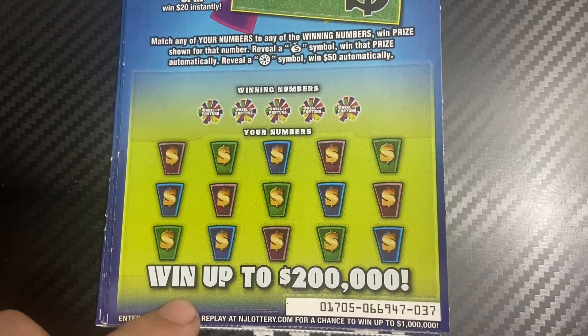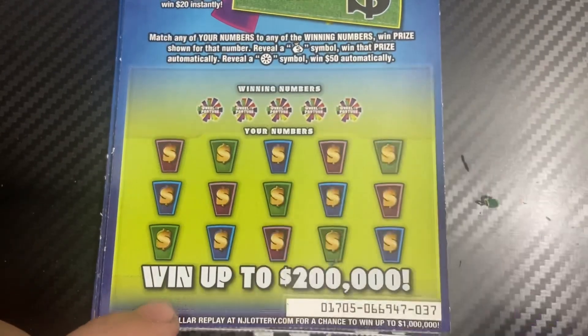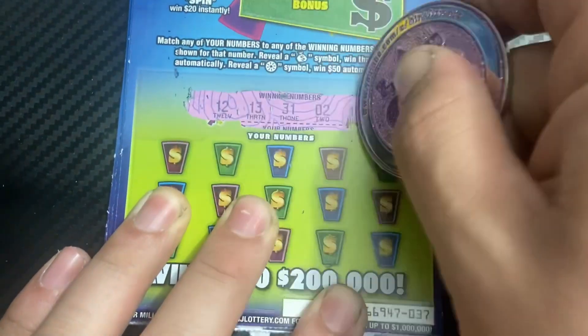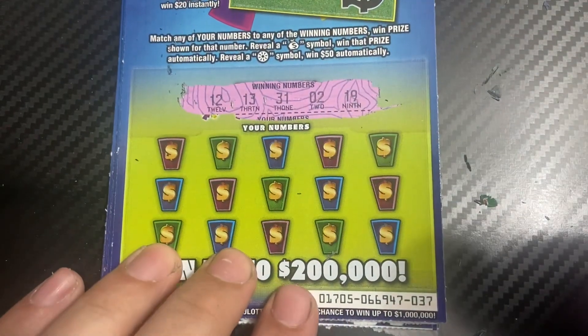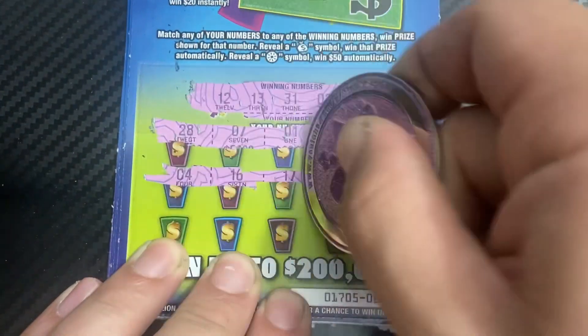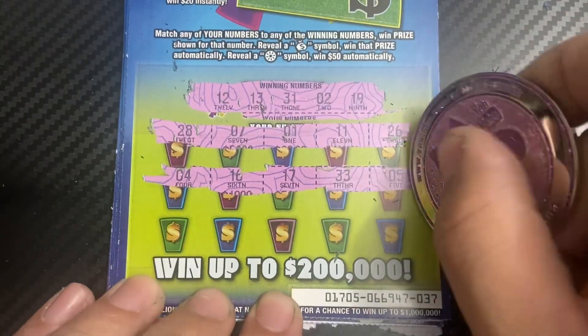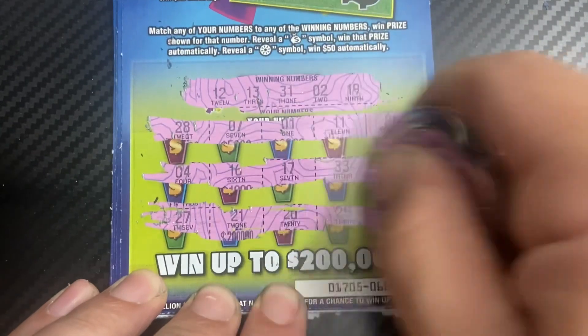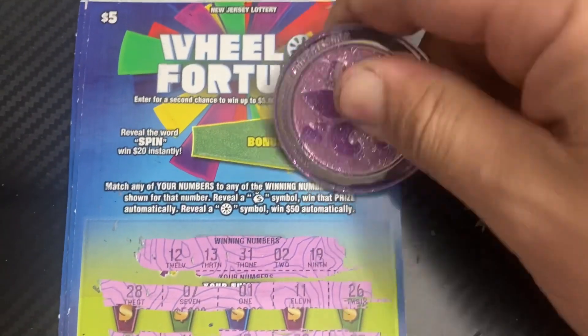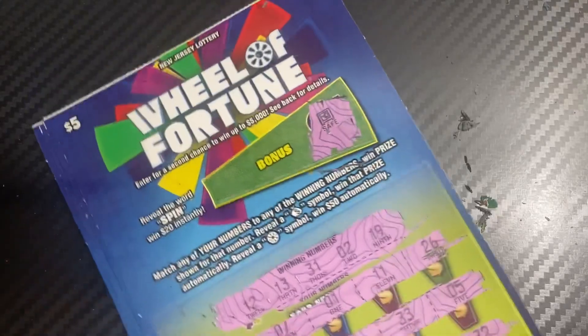Starting off with ticket 37, using Amanda's coin. Thank you guys for coming in. Numbers are 12, 13, 31, 2, and 19. Not seeing a match on this ticket. Let's see if we can get the bonus — no bonus. So the first one is a loser.